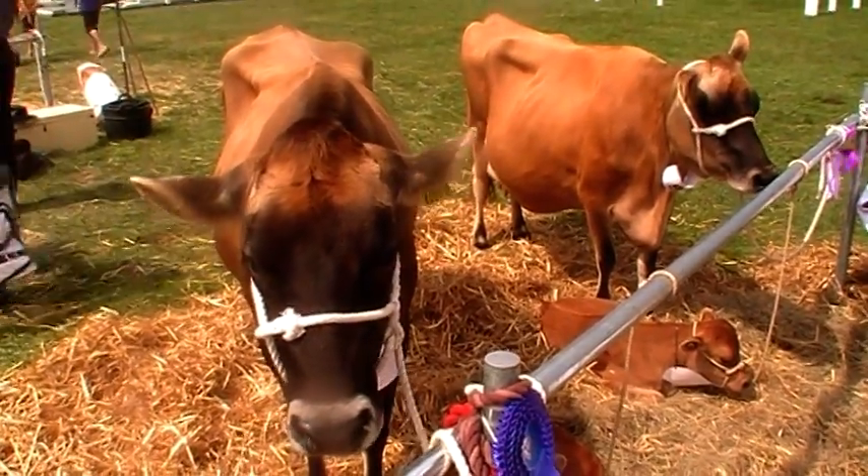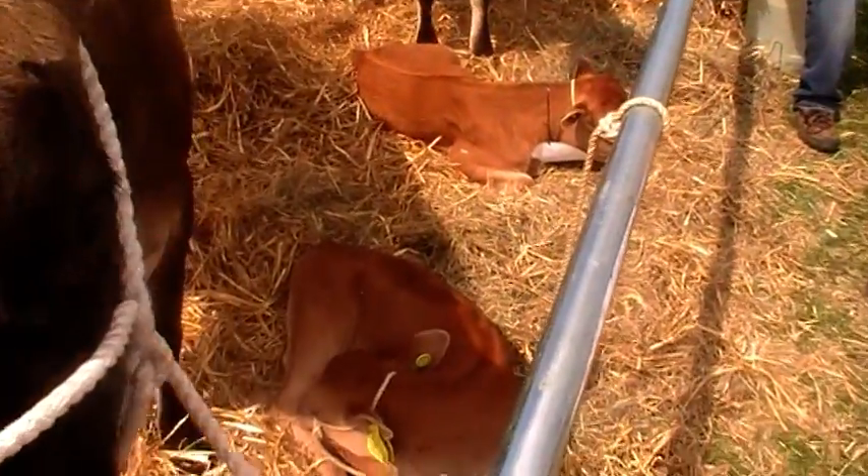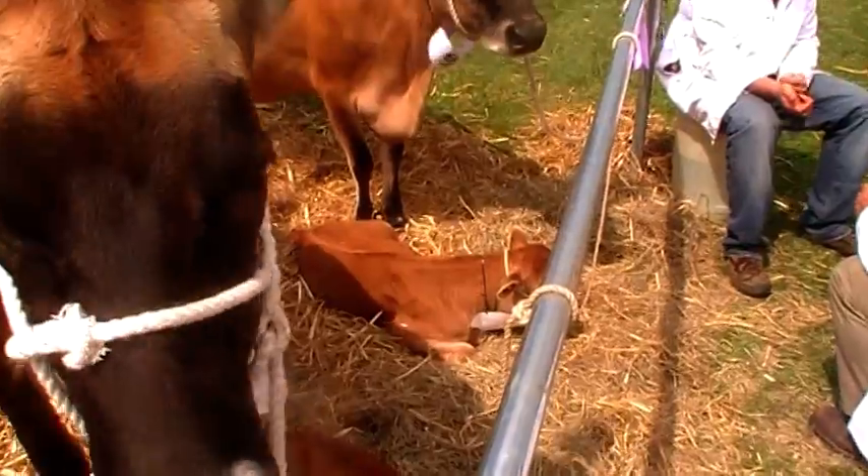Here we can see a pair of Jersey cows and they each have their calf. Hello, can I see your calf? Hello.